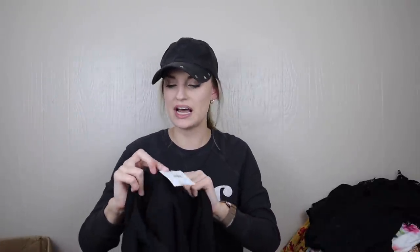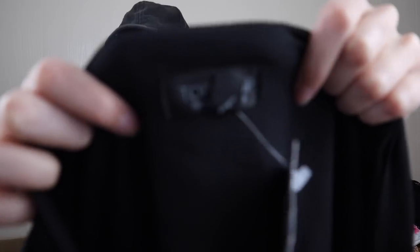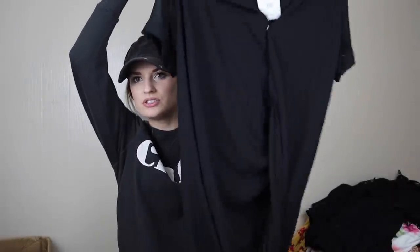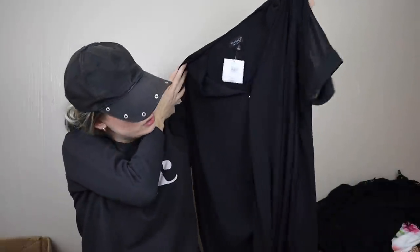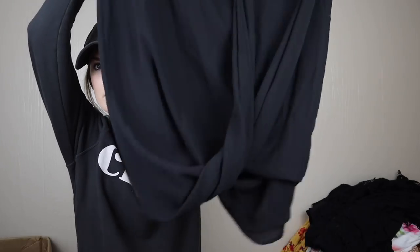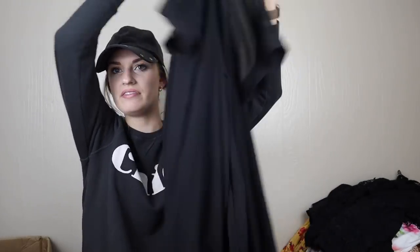More new with tags — Topshop, size four. Is this a dress? Yes, a little dress. It's like a draped front with a little snap. I kind of like this; it looks very high fashion. I might list that for $25 to $28.